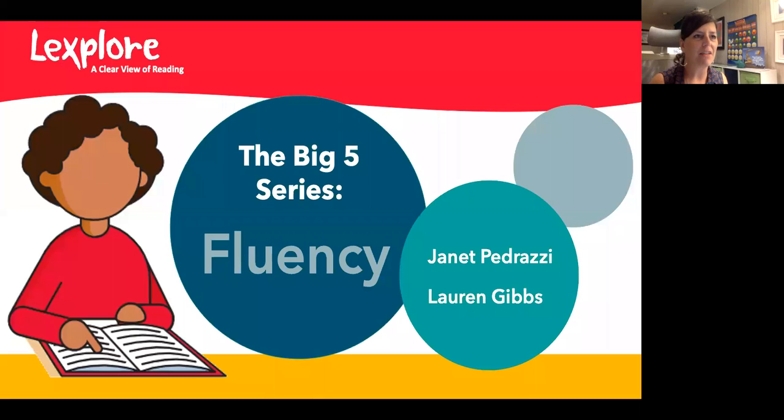Welcome to the third webinar in our Big Five series, A Clear View of Reading. We're so happy you joined us today to learn about another one of the five essential components of reading: fluency. I'm Janet Pedrazi, director of academic content here at Lexplore and a public school teacher for over 23 years. Lexplore is a three-minute reading assessment company that uses AI and eye tracking to determine a child's reading ability, and uniquely we can even report silent reading fluency.